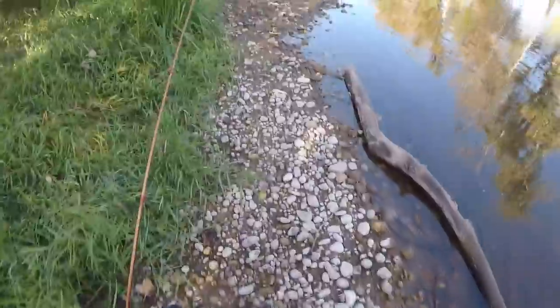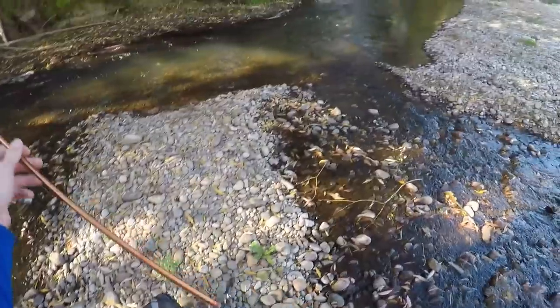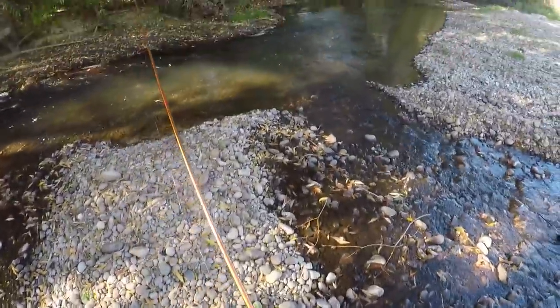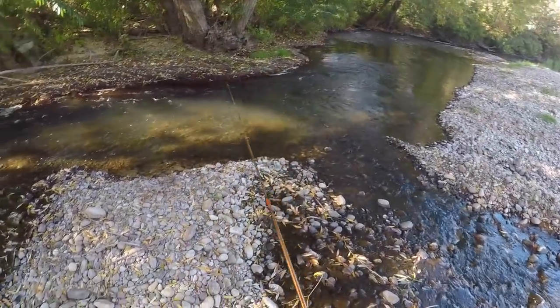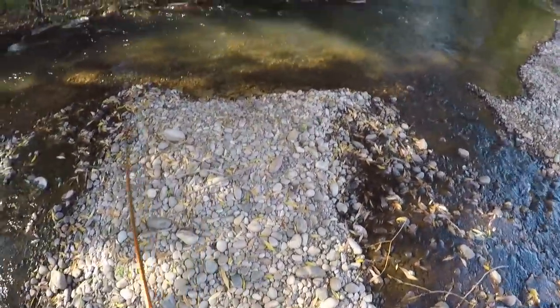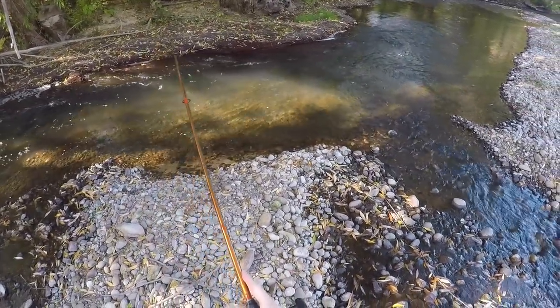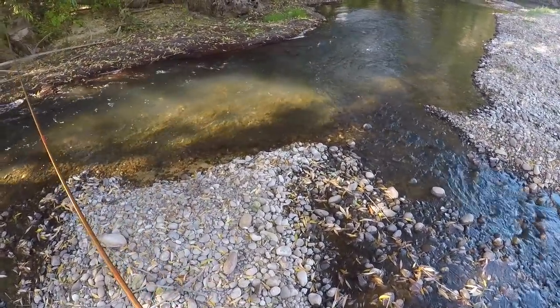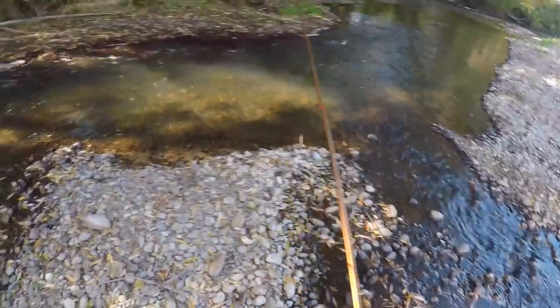I couldn't conjure anything else up except for that nice bow, so let's keep moving. Any chance there's a little something-something hanging out right down here? Nice little deep pocket. Man, it looks pretty good, but looks can be deceiving. Let's move on.